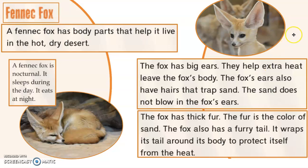As soon as you look at this picture you're thinking, wow, look at those ears! Like many desert animals such as the jackrabbit, the Fennec Fox has an adaptation for its ears to help it live in its hot desert climate. The fox has big ears — they help extra heat leave the fox's body. The fox's ears also have hairs that trap sand so the sand does not blow into the fox's ears. The fox has thick fur the color of sand, and also a furry tail.